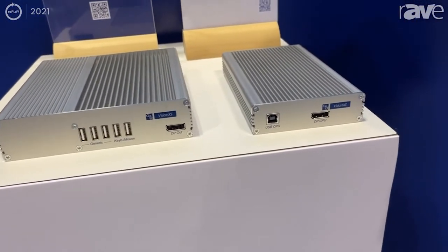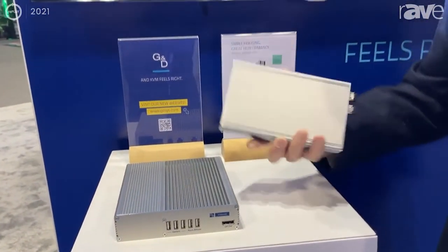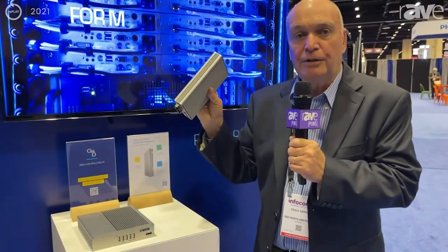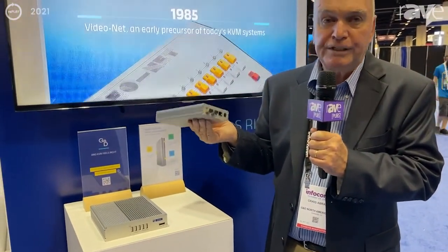It'll be used both in our IP product as well as our classical product. This happens to be the IP product. This is a CPU module, much much smaller than our current design and much more capable. It's capable of doing 4K 60 over a 1 gig pipe, up to a 10 gig pipe.